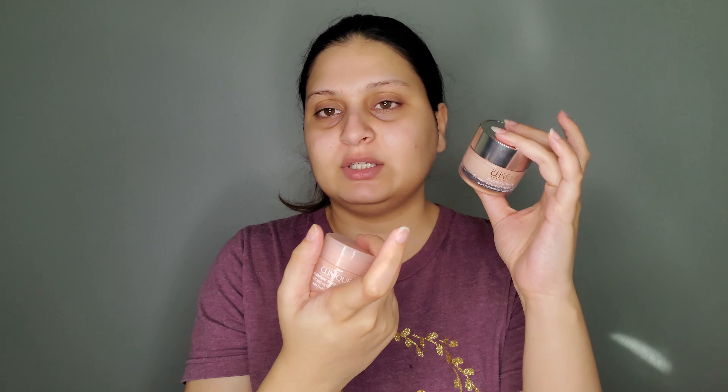First, the consistency difference is significant. The original has a water-gel finish — very lightweight, sinks into your skin nicely. The Intense has more of a cream-gel finish — much thicker, richer, and creamier. You can see it's not moving when I tilt the jar. Also, the original comes in a plasticky jar that I don't think is recyclable, whereas the new Intense packaging is recyclable.